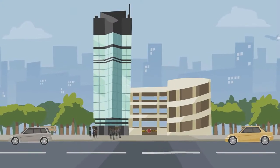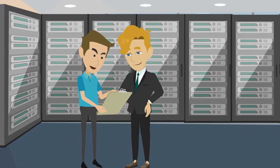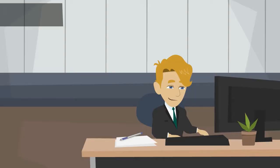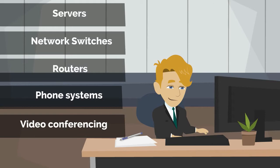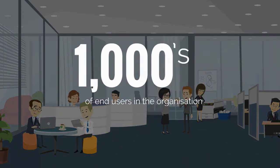Meet Adam. Adam is an IT infrastructure manager at a large corporate company. Adam and his IT team look after a huge variety of technology: servers, network switches, routers, phone systems, video conferencing — the list goes on and on. And on top of all of that, they support thousands of end users in the organization.